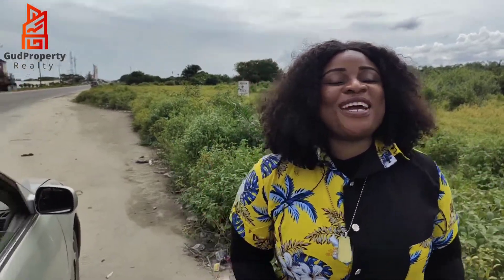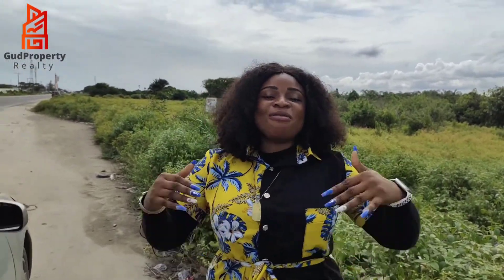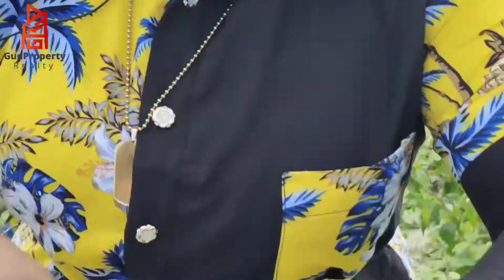Hi investors! I'm so excited. You know where I am right now. I'm just by the Leki Free Trade Zone in Iberju Leki, right along the coastal road.